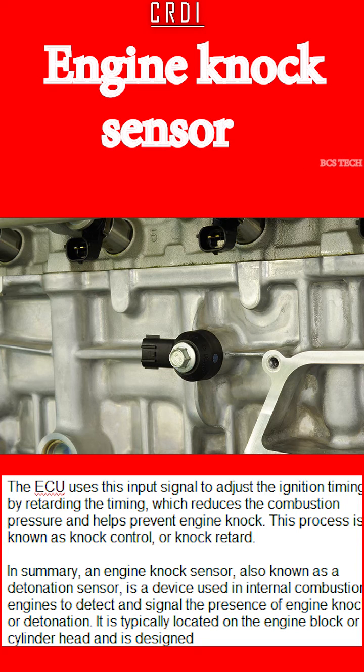In summary, an engine knock sensor, also known as a detonation sensor, is a device used in internal combustion engines to detect and signal the presence of engine knock or detonation. It is typically located on the engine block or cylinder head and is designed to detect high-frequency vibrations.